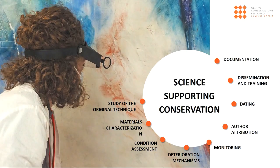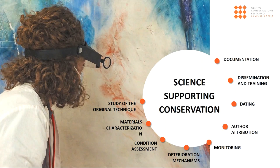More specifically, the analysis performed by the scientific laboratories support all aspects of the conservation activities: the study of the original materials and technique, the condition assessment and the investigation of detailed variation phenomena, the testing and monitoring of conservation treatments or products, as well as the documentation, dissemination, and training.